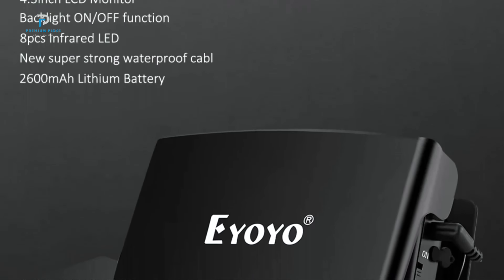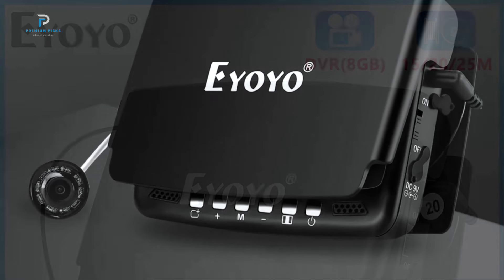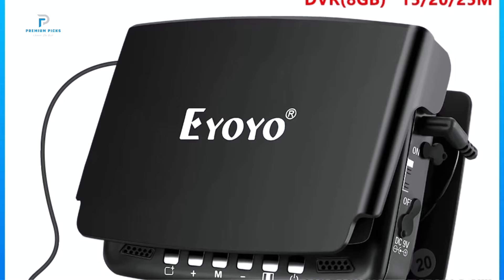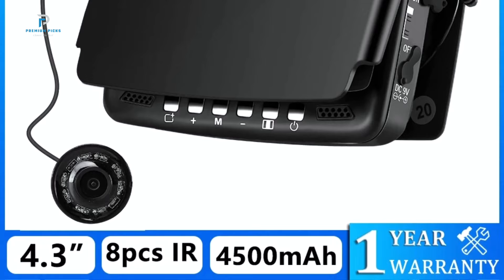You can easily control the display's backlight with the plus and minus buttons, optimizing visibility in various lighting conditions. With an extended six to seven hours of battery life on its rechargeable 2600 mAh lithium battery, you'll have more than enough power for a full day of fishing.